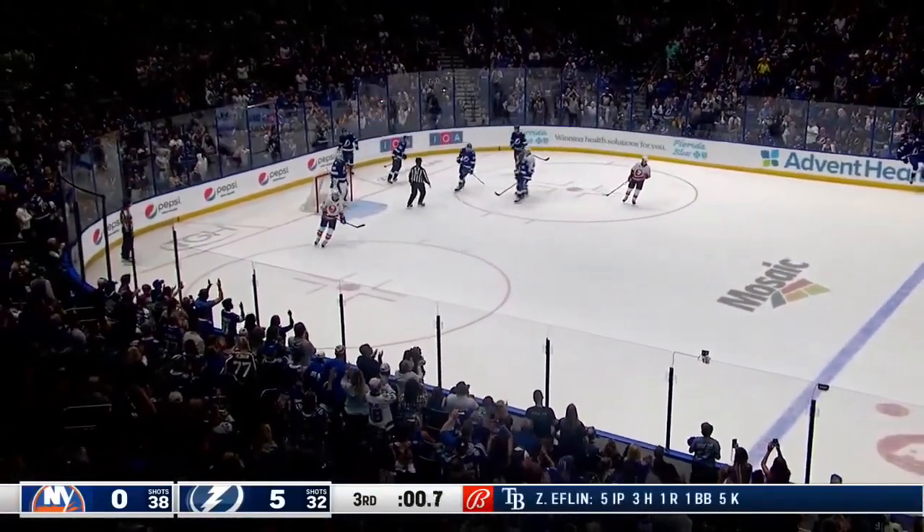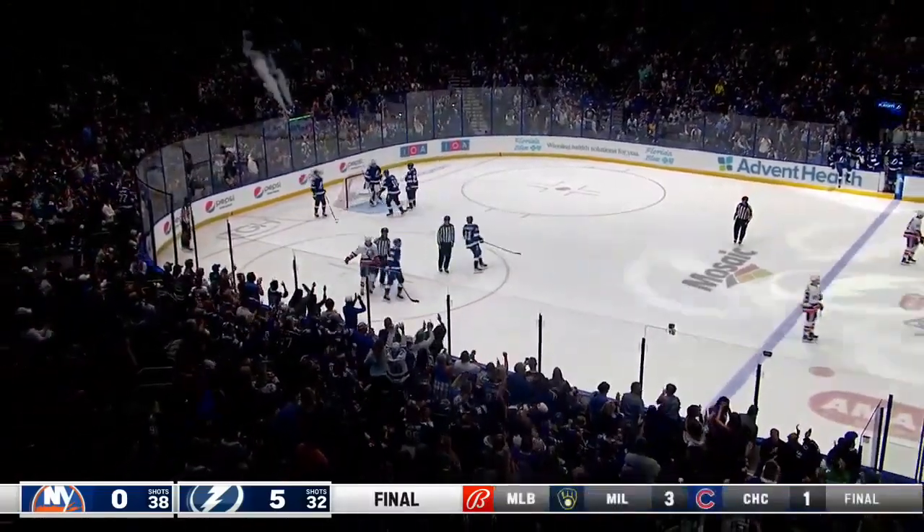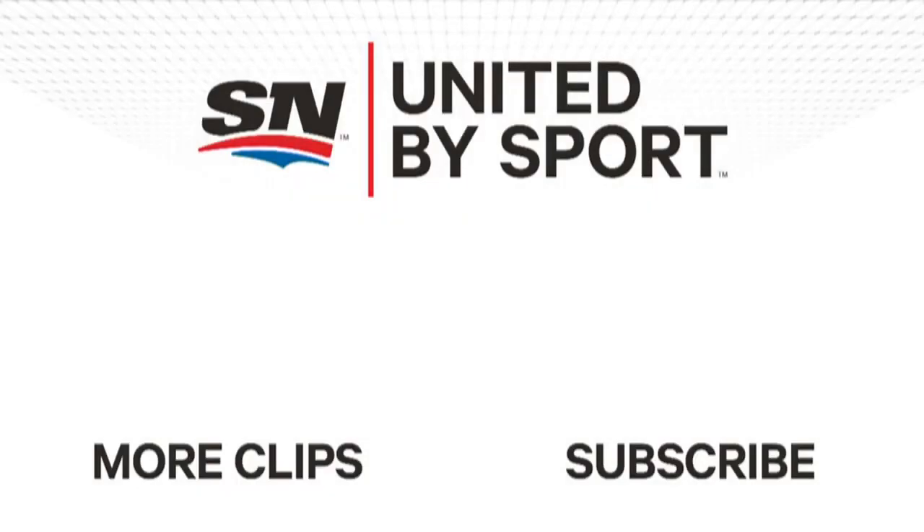Watch the end of this here — Matt Martin going after Zeno. These two teams play again in a couple of days. We'll be right back.